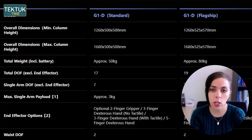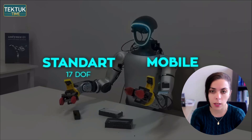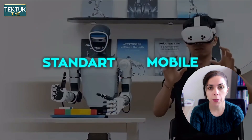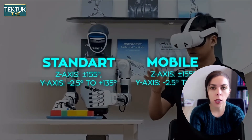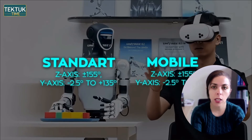Depending on the configuration, it stands between roughly 50 and 66 inches tall and weighs around 80 kg. The standard version has 17 degrees of freedom; the mobile version has 19. Both include seven-DOF arms capable of lifting around 6.6 pounds. The torso provides a wide range of motion — up to 155 degrees vertically and 135 degrees laterally — allowing the robot to reach shelves as tall as 2 meters.